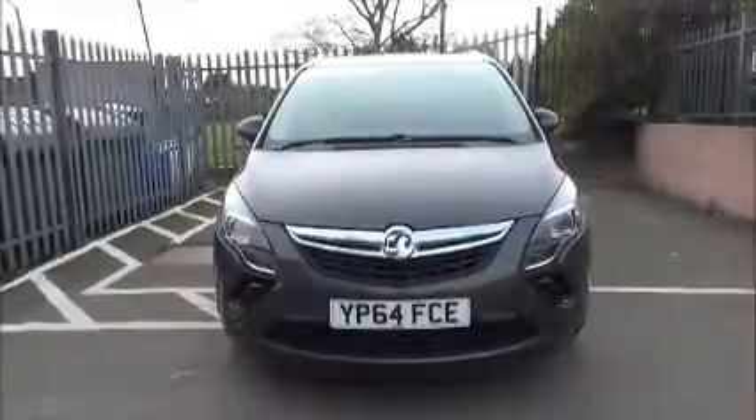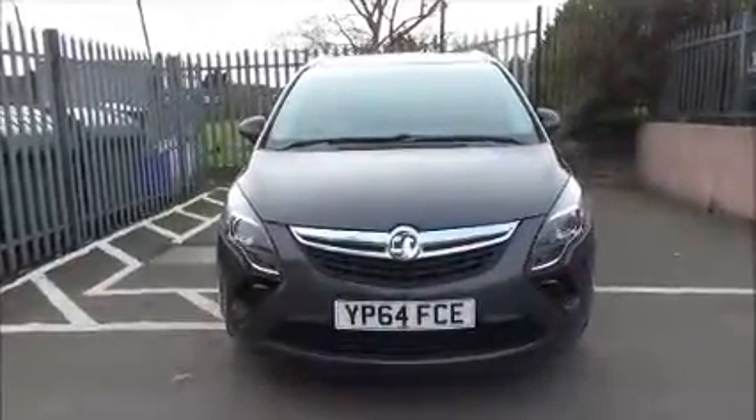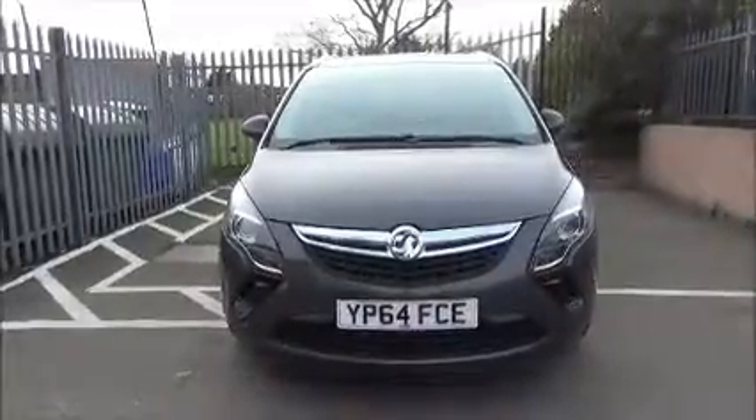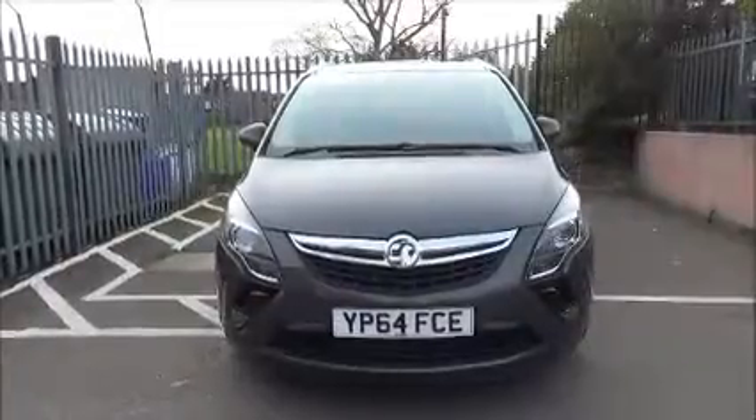The Zafira is fitted with fog lights to help visibility. It also has standard daytime running lights to improve safety. Parking sensors are fitted to aid easy parking at the front and rear of this car.